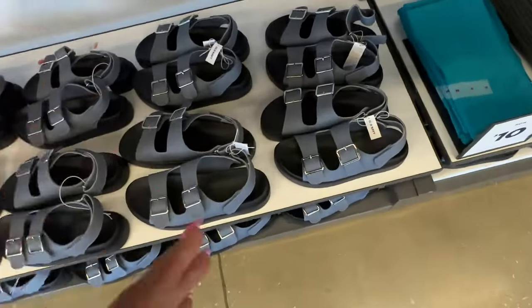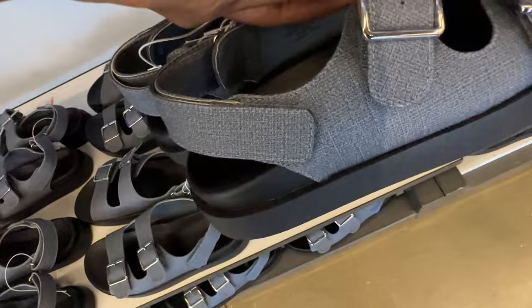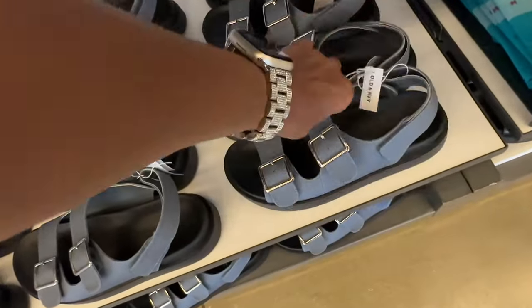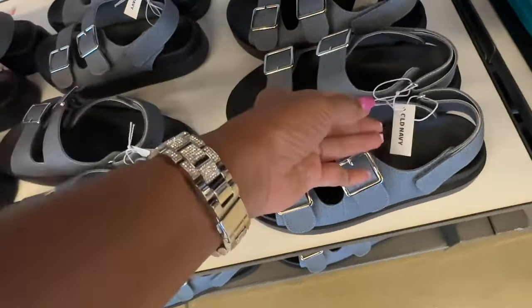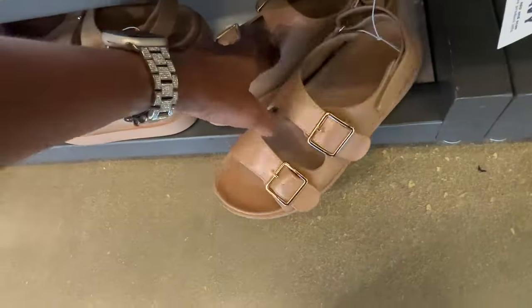Look, they have some sandals! These blue ones are $35, and they also have a camel color.